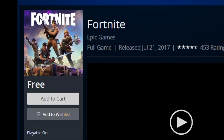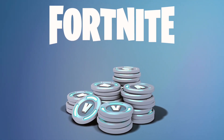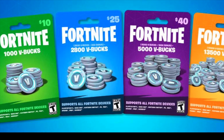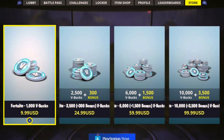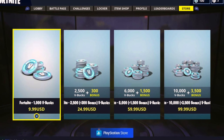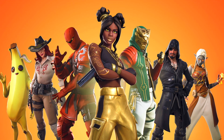Whilst the game itself is free, the V-Bucks can be earned through playing the game or bought online, and the conversion rate is about 100 V-Bucks to $1. But whilst the currency is used to upgrade your looks and style of play, with skins or costumes, dance moves, and novelty pickaxes, players cannot use the currency to improve the performance of their character. Everything is purely cosmetic.